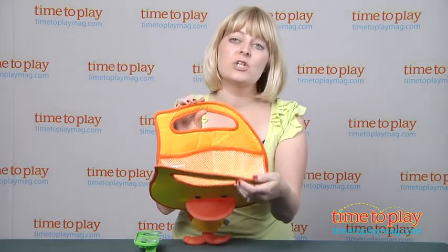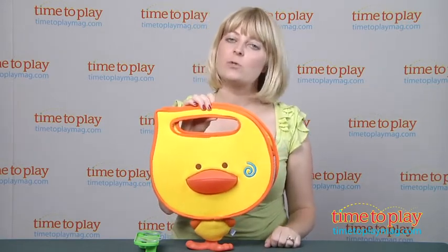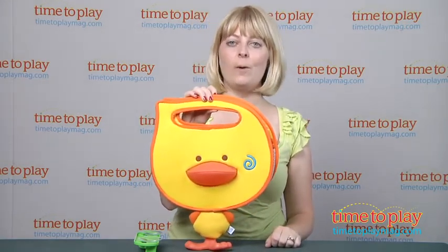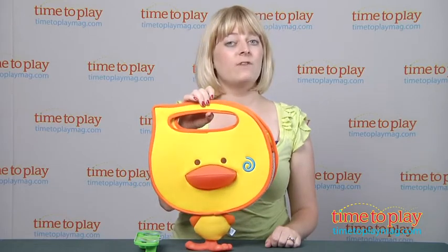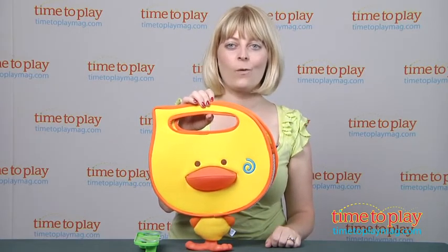This just makes a really cute addition to the bathtub. Kids 12 months and up will like that their toys are within easy reach, and parents will like that everything from toys to shampoo has a place to go when bath time is over. And because it's very easy to take on the go, kids can bring their favorite bath toys to grandparents' house or on vacation.